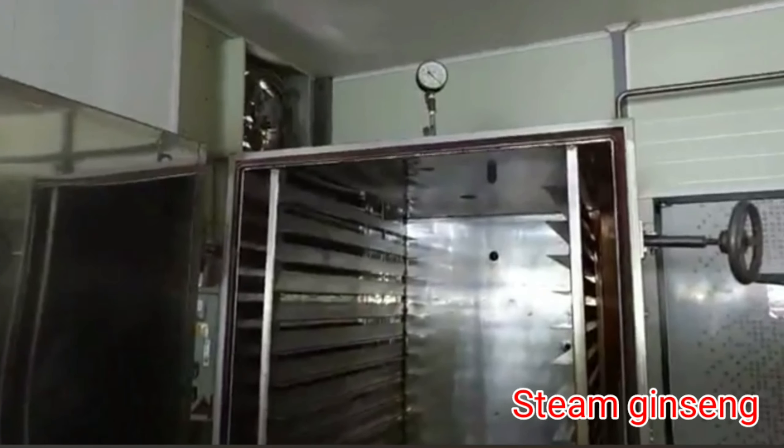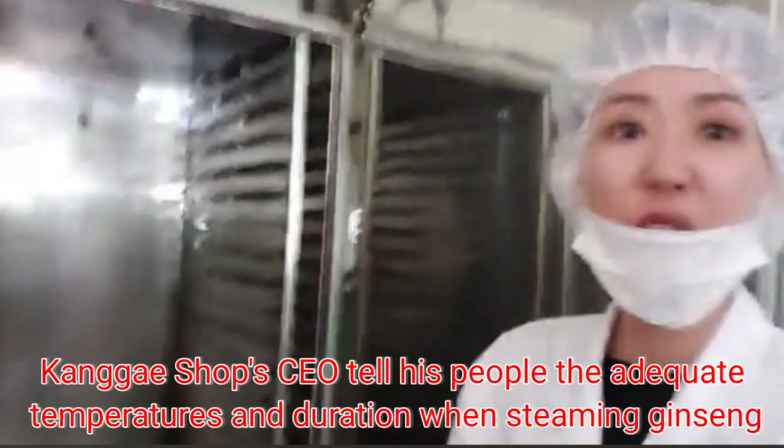And then they steam the ginseng. What she just told me is that the CEO of Gangae Shops knows what temperatures they put their ginseng products onto this machine, and then lets the people know for how long they're going to steam. The CEO of Gangae Shops knows everything — he's definitely in charge of everything here.